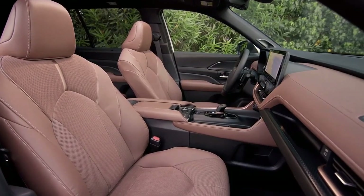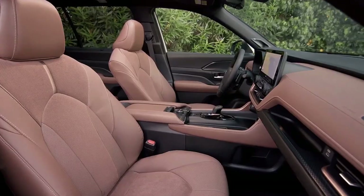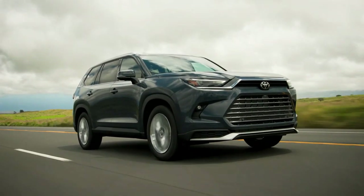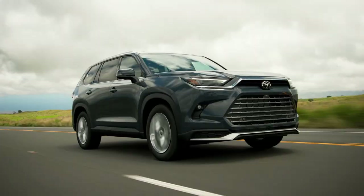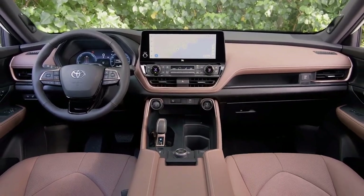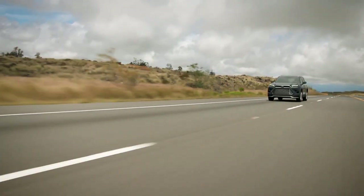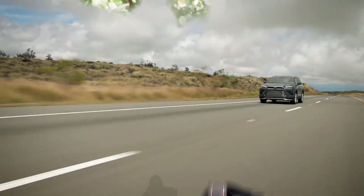All-wheel drive costs $1,600 extra on both the XLE and Limited ($47,860) models and is standard on the Platinum trim at $53,545. The XLE and Limited models are also available with a 243-horsepower hybrid powertrain, also commanding a $1,600 premium, with front-wheel drive standard and all-wheel drive optional. Toyota claims the Hybrid offers a big MPG bump — 36 miles per gallon combined — compared with the gas models' 24 miles per gallon combined.